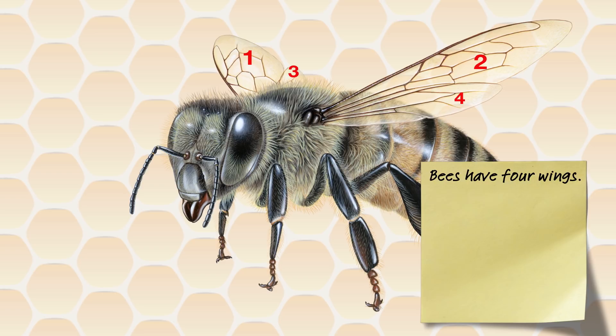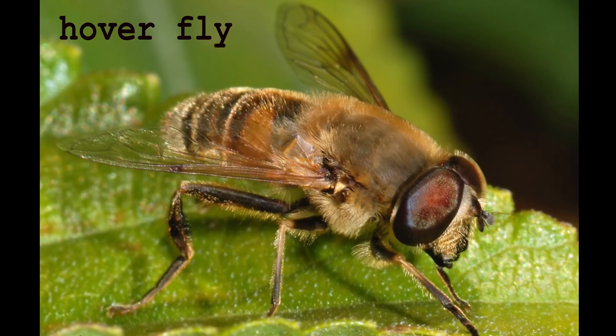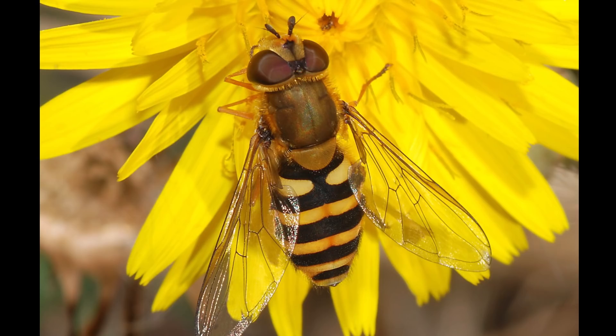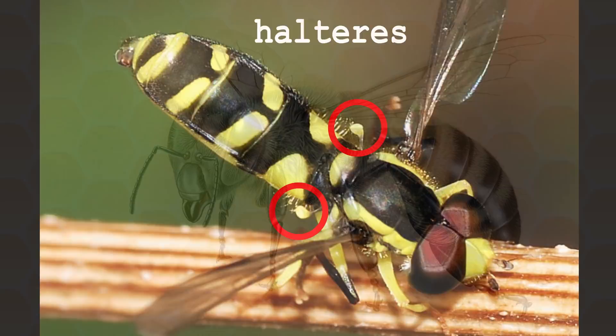Bees have four wings. Some flies are coloured like bees so predators will leave them alone, in a process called Batesian mimicry. To tell them apart, count the wings — flies have only two. For example, hoverflies often look like bees and are also usually seen around flowers. These are all hoverflies even though they look like bees, wasps and hornets. However, if you watch one land and look closely enough, you'll see that instead of a second set of wings they have a tiny pair of balancing organs called halteres.